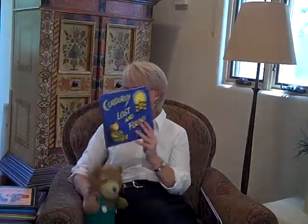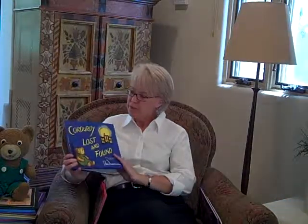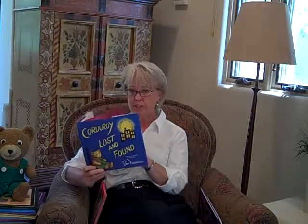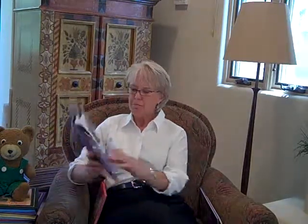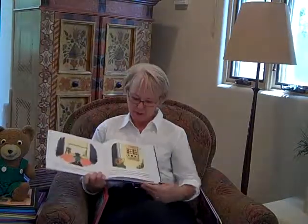In addition to the Lift the Flap books, I've also written a book that's much more of a companion to the original two, called Corduroy Lost and Found. Jody Wheeler did the illustrations very much in the style of Don Freeman's original work. The Lift the Flap books are illustrated by Lisa McHugh in a style quite different from Don Freeman's, but Corduroy Lost and Found looks very much like the original Corduroy books.